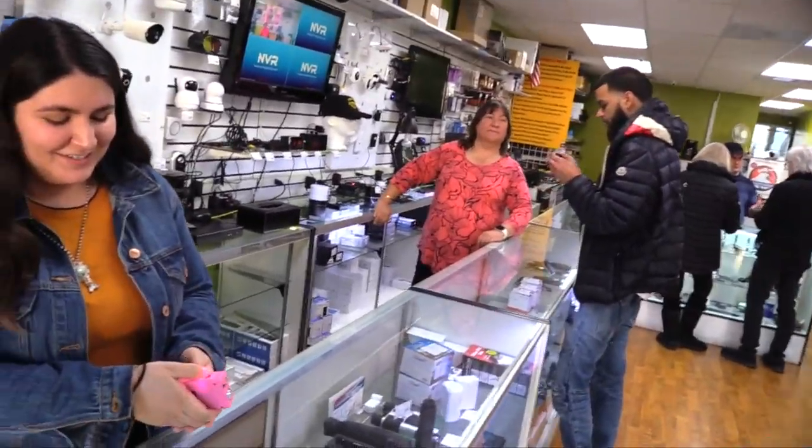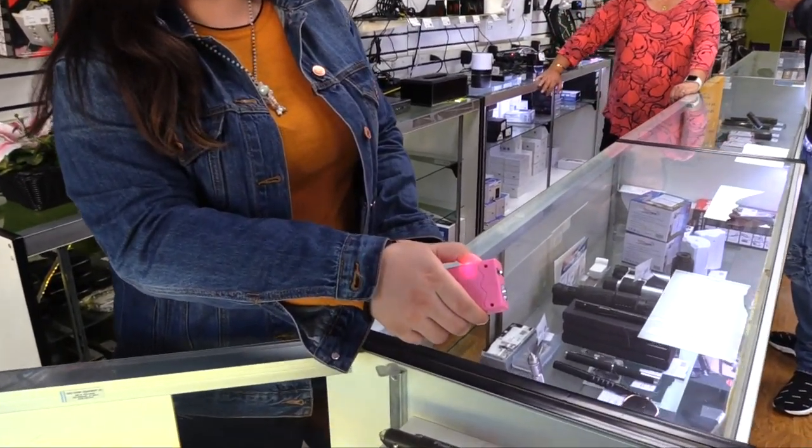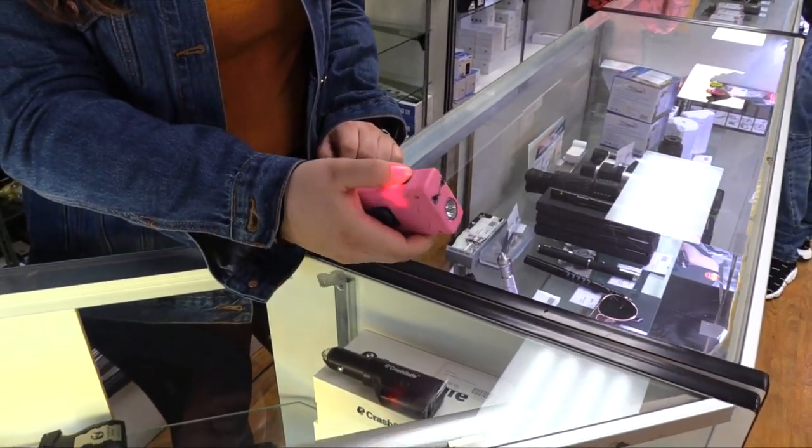If you've never heard the sweet sound of a stun gun, check this out. Everyone recognizes that sound. That's awesome. Don't mess around.